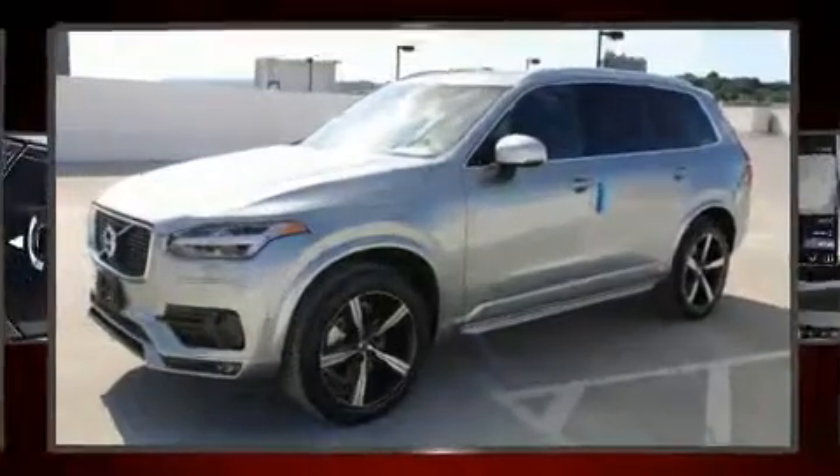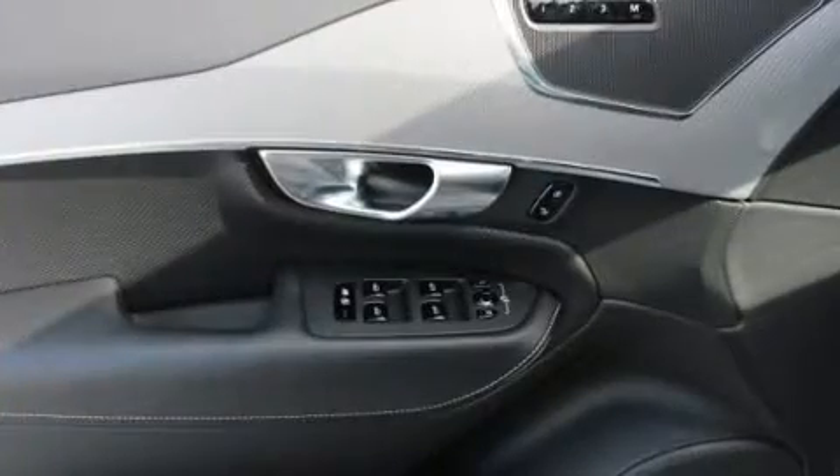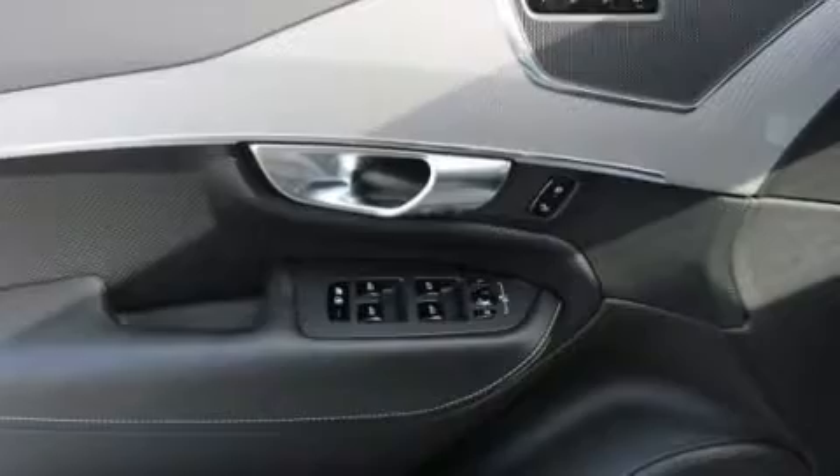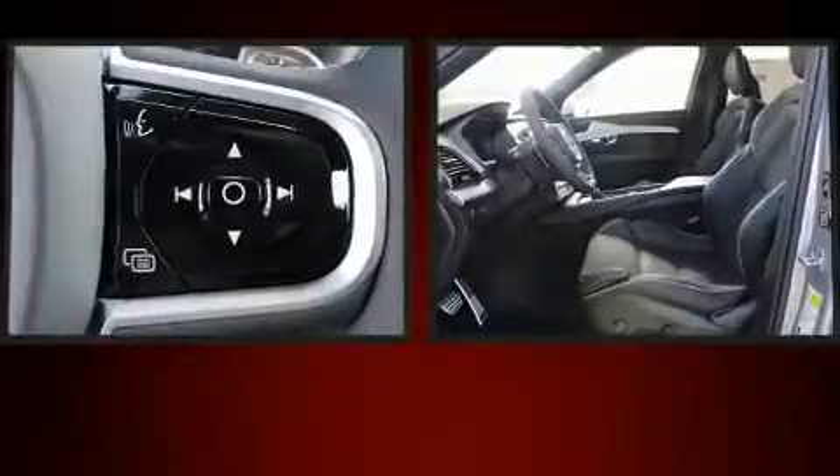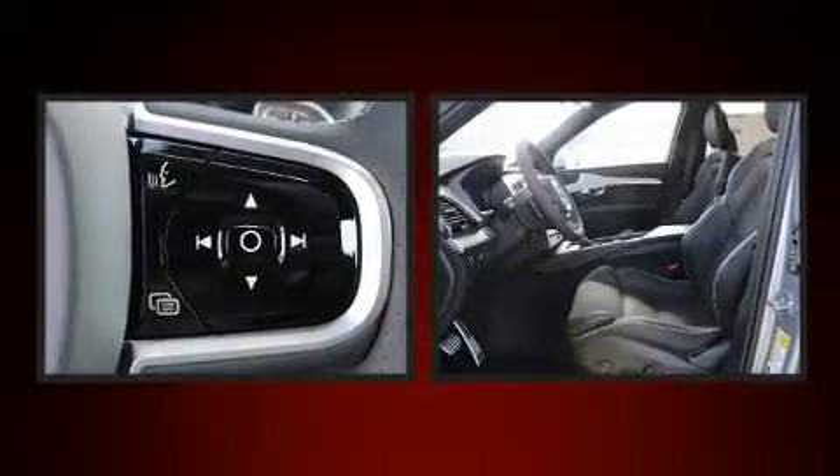Volvo prioritized comfort and style by including power front seats, an automatic dimming rear-view mirror, heated seats, front dual-zone air conditioning, turn signal indicator mirrors, rain-sensing wipers, and seat memory.